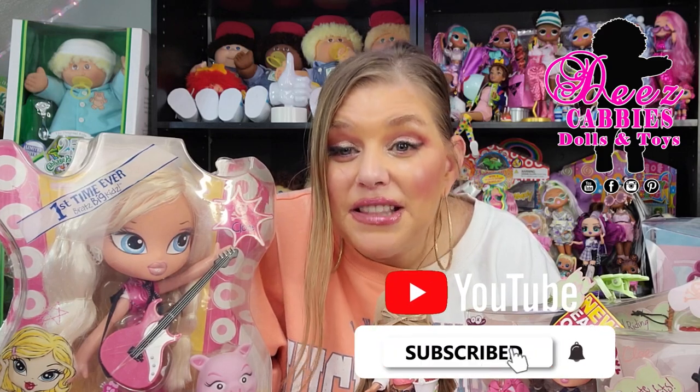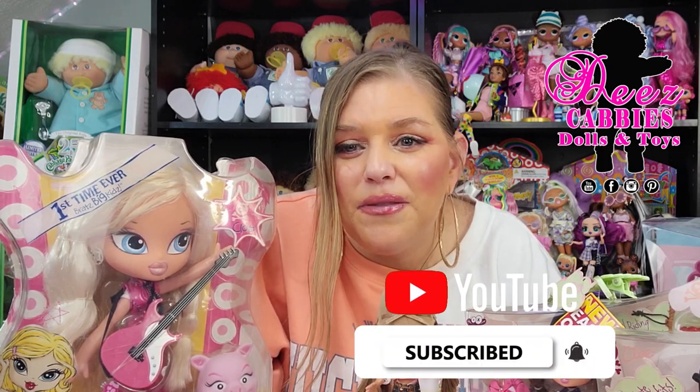I love the Bratz so much. I love MGA — they're just an amazing company that brings awesome dolls and they have been doing this for so long. The Bratz are a lot of fun. I always love doing Bratz videos — there's some nostalgia there; I didn't grow up with them but they're still nostalgic to me. Thank you guys so much for watching. Please don't forget to like, share, subscribe, comment, and hit that notification bell so you don't miss out on any more videos or live streams. I'll see you guys next time, bye!